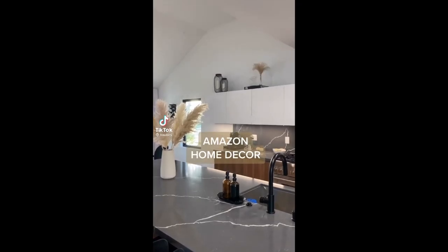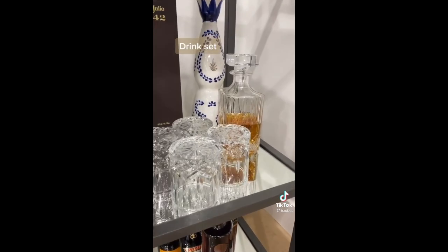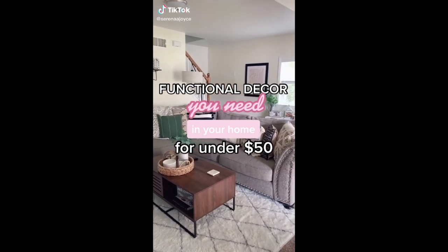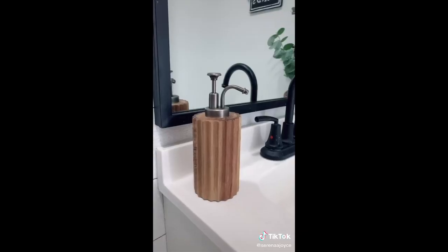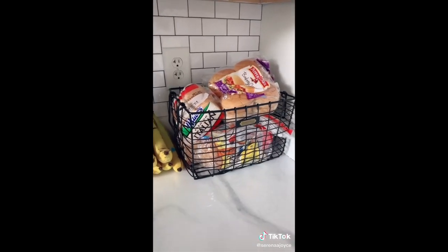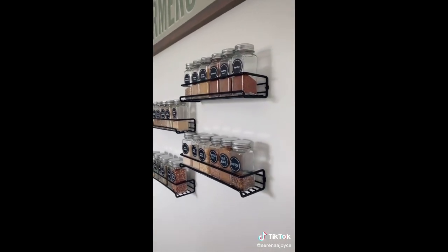Amazon Home Decor — oil diffuser, drink set, and dried lavender. Functional decor you need in your home for under $50. This woven seagrass basket is perfect for coffee tables and keeping things organized. I absolutely love this wood farmhouse soap dispenser for only $13. This wire basket is perfect for storing my bread and keeping my countertop organized. Add some spice jars and spice racks to your kitchen to make it more aesthetically pleasing.